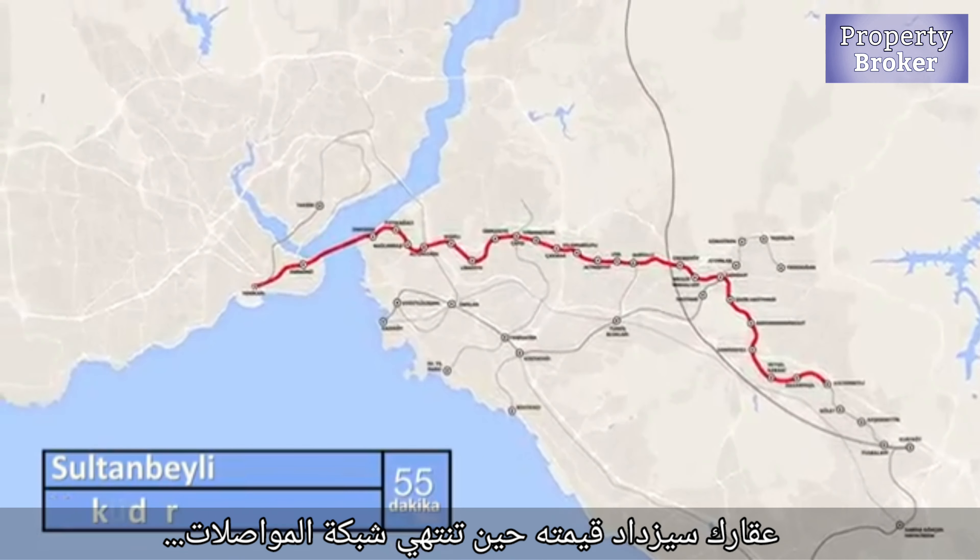If you live in Sancaktepe, you will be only 40 minutes from Taksim Square, 25 minutes from Sabiha Airport, and 30-35 minutes from Istanbul New Airport. There is also a big metro network currently under construction.